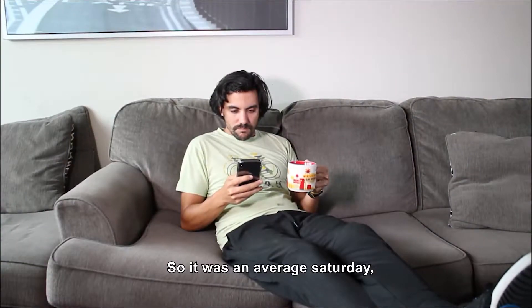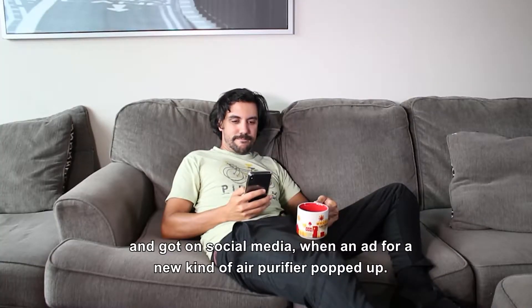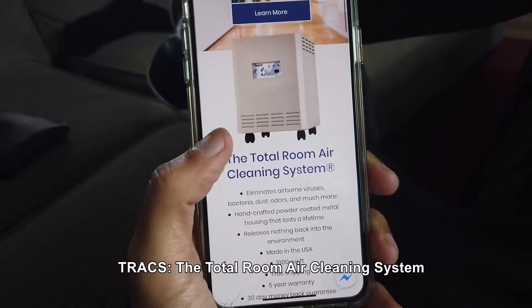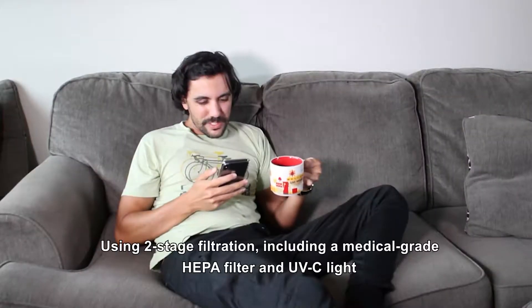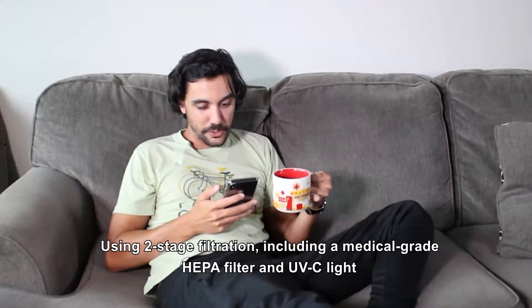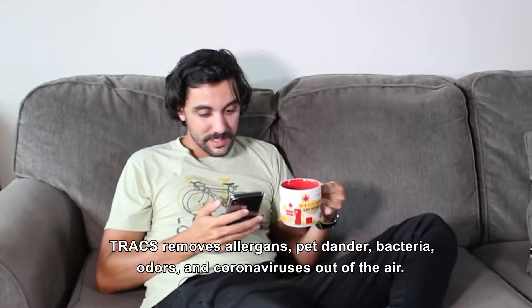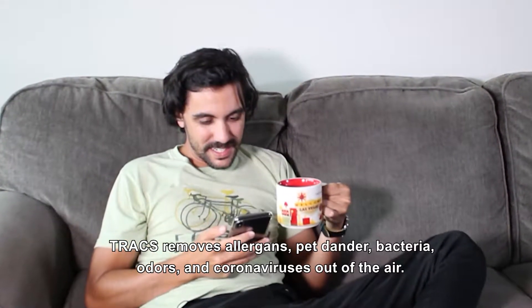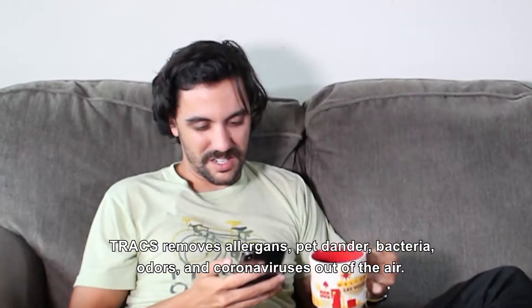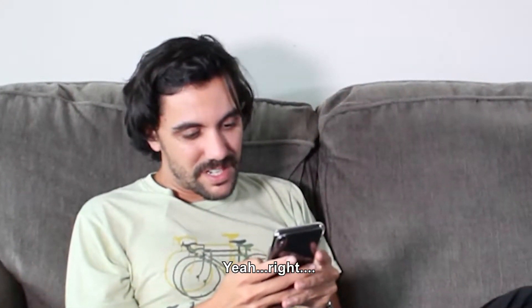It was an average Saturday. I just poured my morning coffee and got on social media when an ad for a new kind of air purifier popped up — Trax, the total room air cleaning system. Using two-stage filtration including a medical grade HEPA filter and UVC light, Trax removes allergens, pet dander, bacteria, odors, and coronaviruses out of the air. Yeah, right.